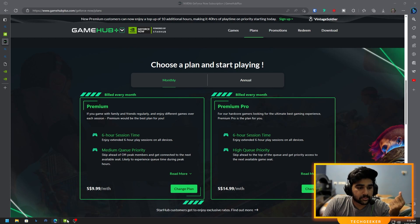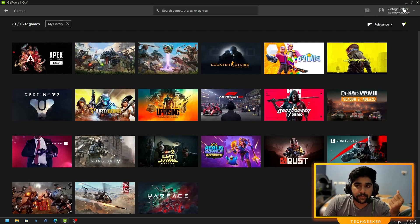Once you purchase the subscription, simply go to the GeForce Now app, log out from the current account, then log in using your StarHub username and password. It will automatically sync to your library — it just happens.